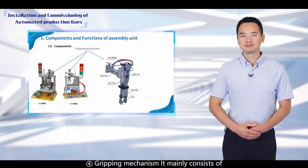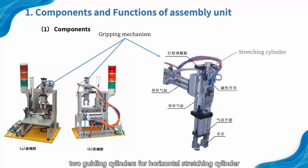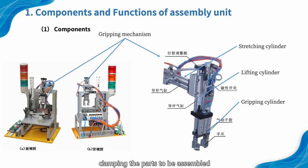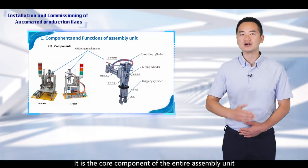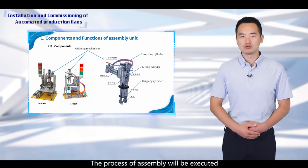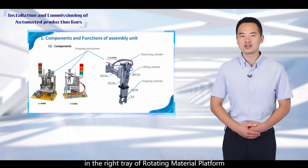4. Gripping mechanism. It mainly consists of two guiding cylinders for horizontal and vertical movements, and a gripping cylinder for clamping the parts to be assembled. It is the core component of the entire assembly unit. The process of assembly will be executed if the parts to be assembled are present in the right tray of the rotating material platform.